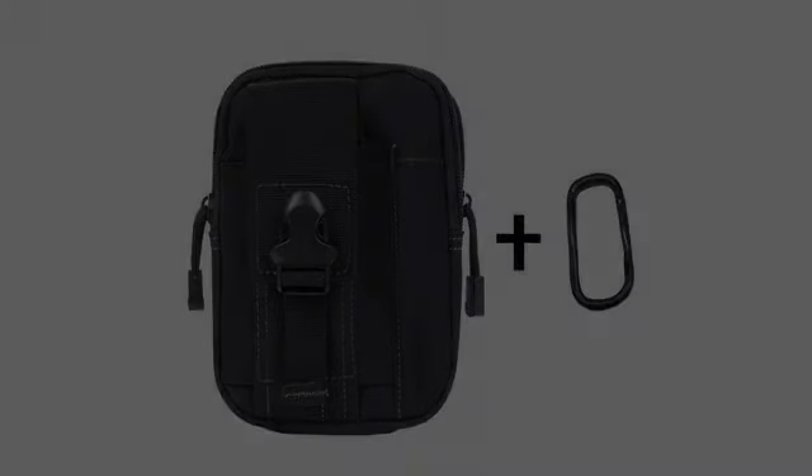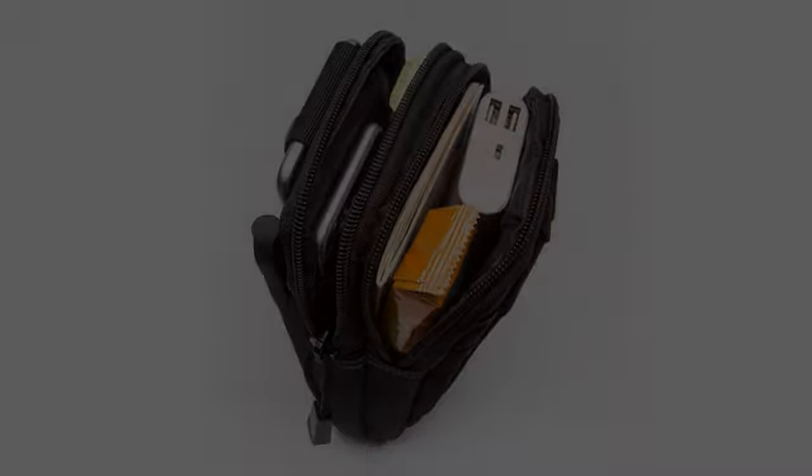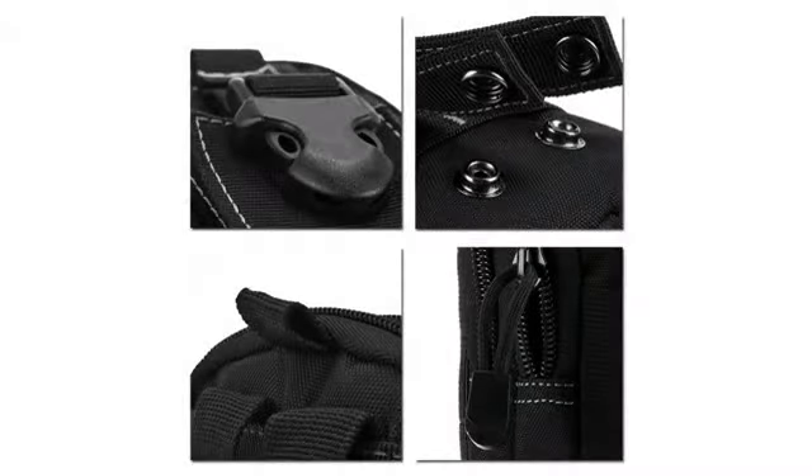The under-30 crowd may call this a man bag, but the over-50 crowd want to know where I got it. I would definitely purchase again.